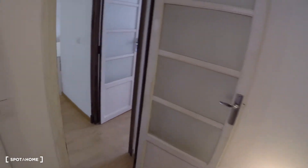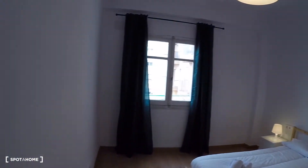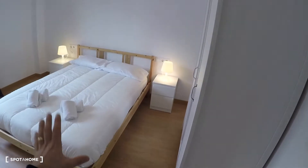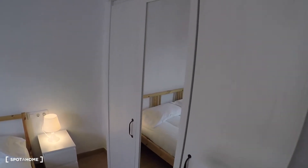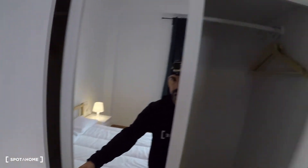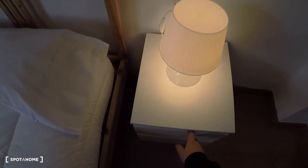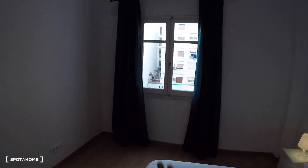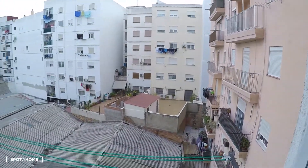And finishing the tour we arrive to bedroom number three, the bigger one, where you have a double bed, a three-door wardrobe with a mirror in the middle, two bedside tables with lamps, drawers, and a window with views to the patio.